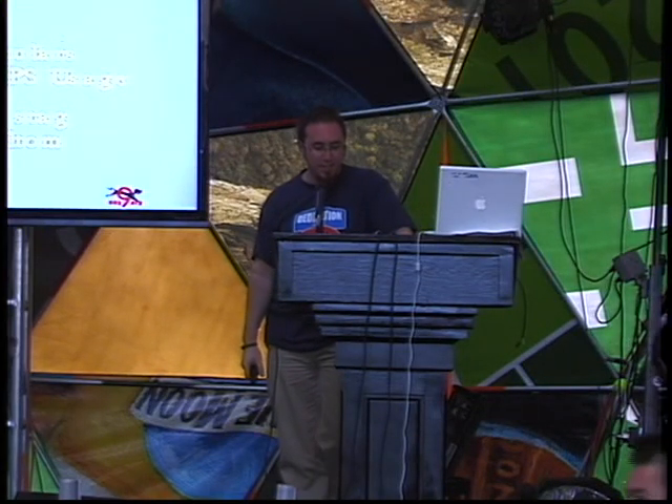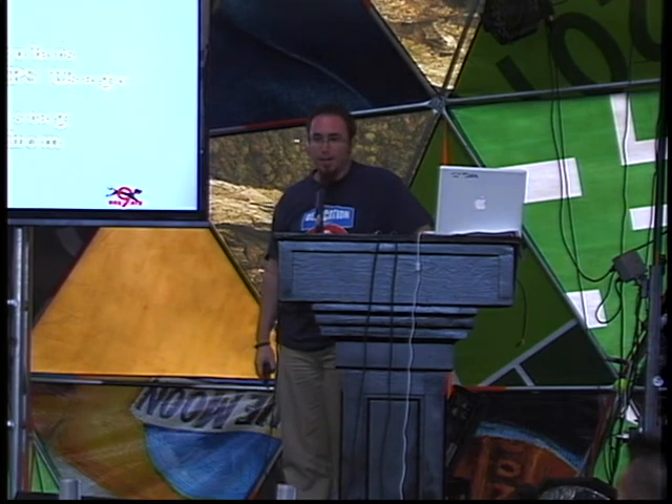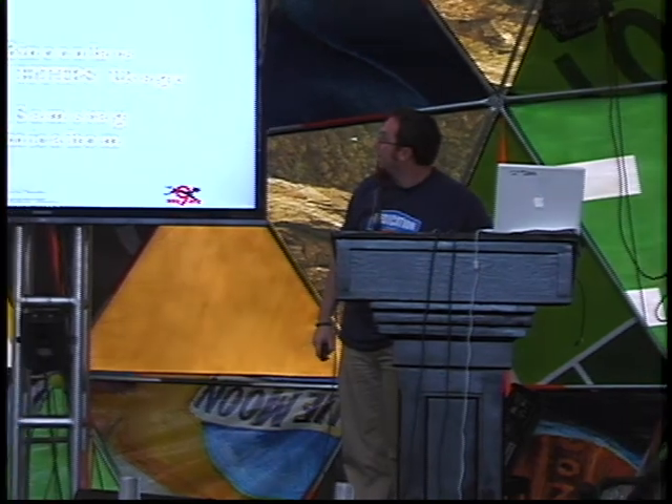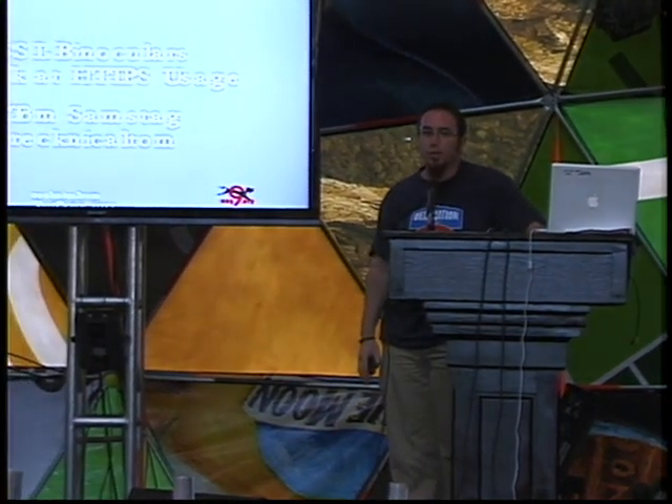My name is Tom Samstag, a.k.a. Technical Tom, and I'm here to talk to you about HTTPS. Little tribute to the SSL Observatory — I'm taking a little less broad view but trying to focus in a little bit better. I'm a security engineer at Security Innovation; we're looking for talented people in Seattle and Boston. I'm also a member of the Neg9 CTF team. If you're interested in either of those things, come see me afterwards.